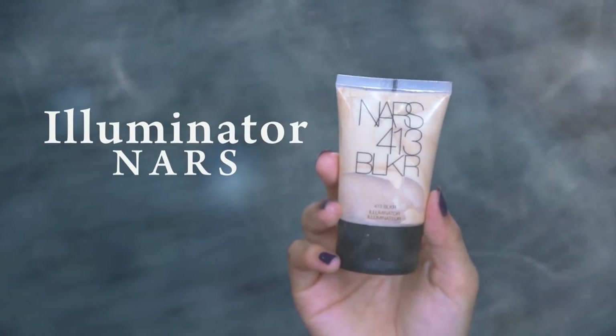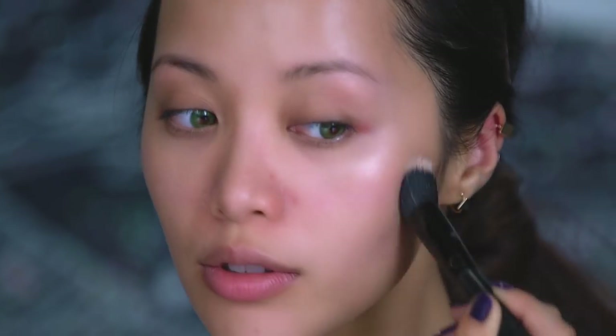Using a cream highlighter, apply this to the tops of your cheekbones. You want to do this under your base to give your skin a natural dewy look. If you want to look younger, a dewy complexion will help get you there.